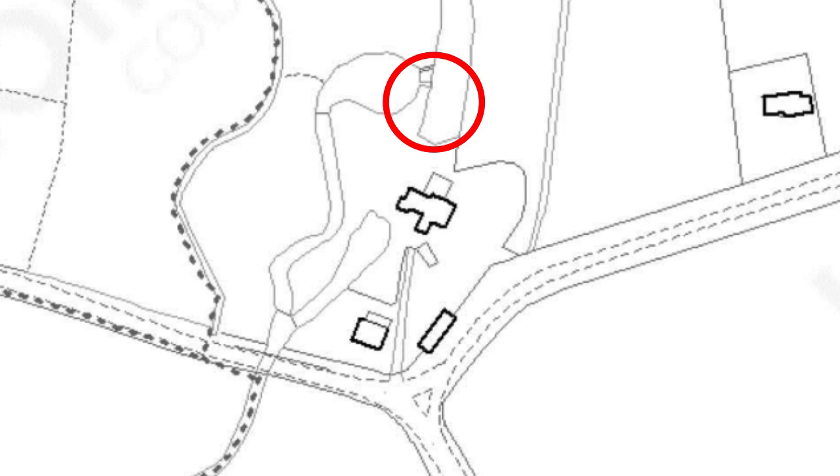In addition, sluice gates, as well as weirs that must be retained for heritage value, block fish migration.